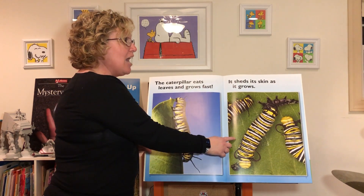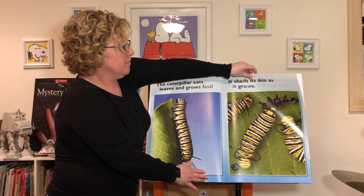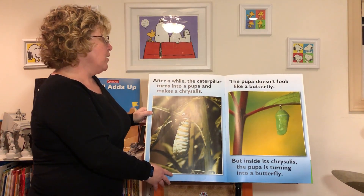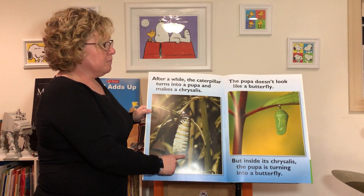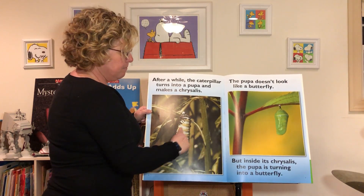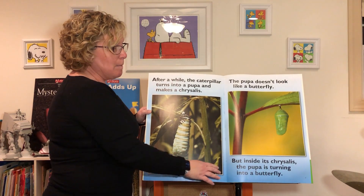Our skin stretches and grows with us, but a caterpillar has to shed its skin as it grows. After a while, the caterpillar turns into a pupa and then it makes a chrysalis. Does the pupa look like a butterfly? No, not yet.